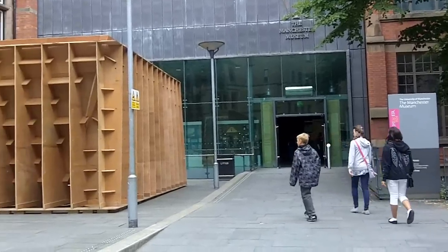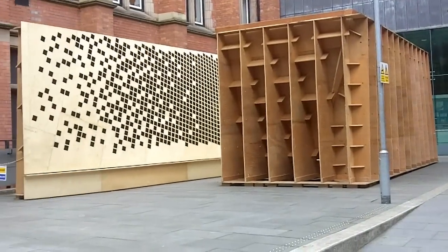This is the reflective room. It's a project we've been working on with the Manchester School of Architecture, and different groups of students all came up with some ideas for a structure in the courtyard, and this was the chosen design.